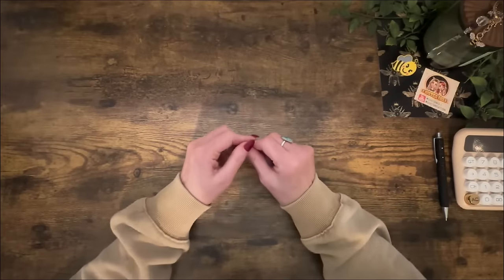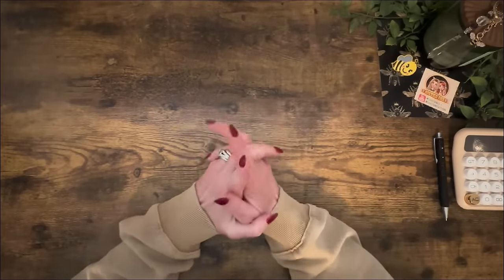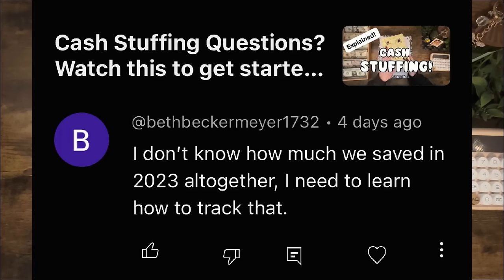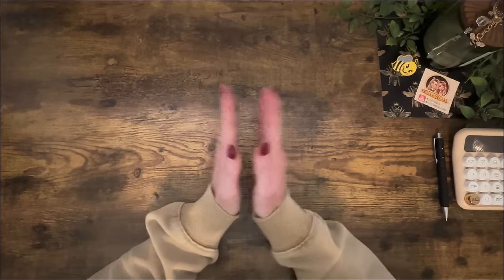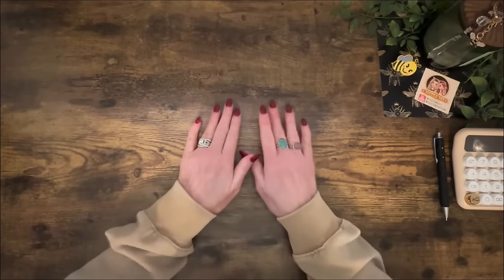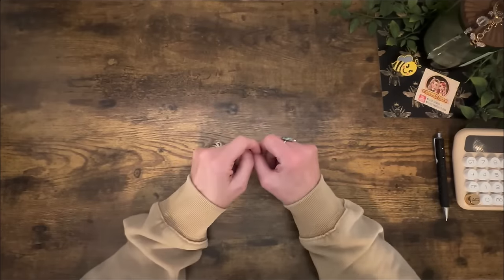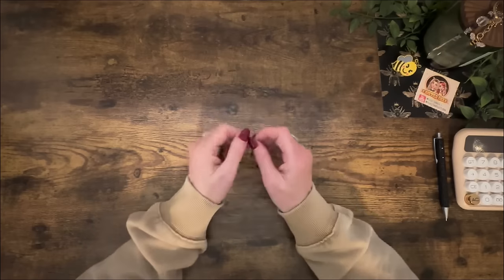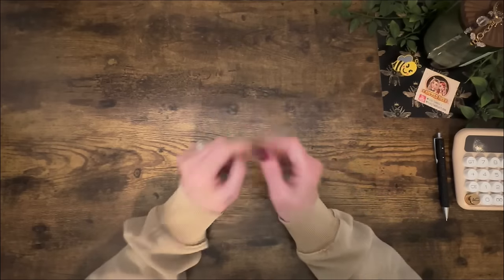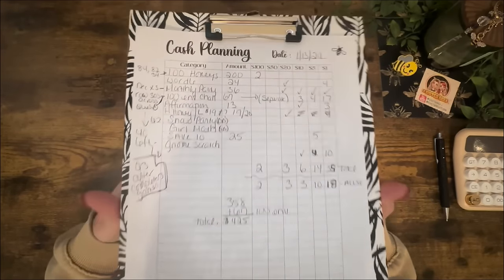I want to start with a comment from Beth Becker Meyer. She says: 'I don't know how much we saved in 2023 altogether — I need to learn how to track that.' Girl, me too! When I saw your comment I've been thinking about it ever since, because I don't really know everything I saved altogether for my savings challenges. This year I want to be better about that.